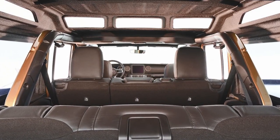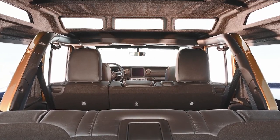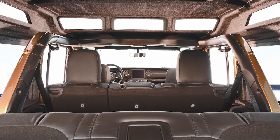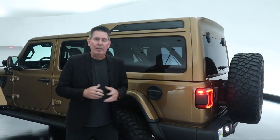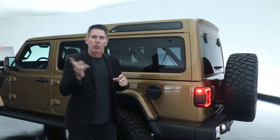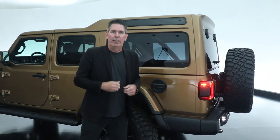It really creates this cool nighttime experience — you can sit in the back and see the stars looking out of it. It creates a lot of daylight during the daytime as well. We created a one-piece freedom top that incorporates a sunroof to really continue letting in that light for customers.